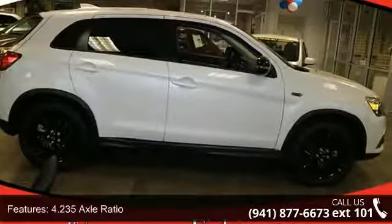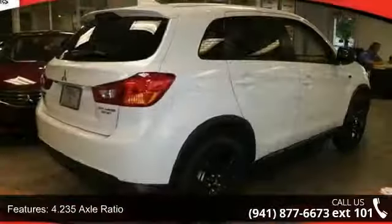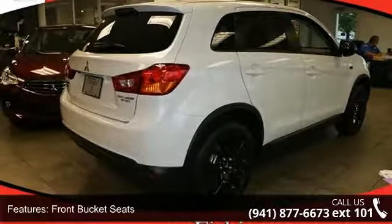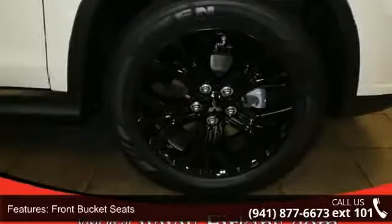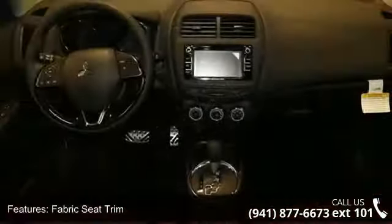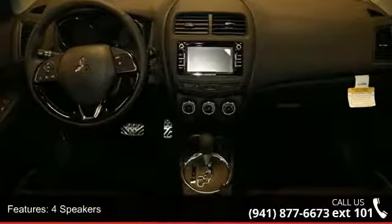This vehicle's top features include 4.235 axle ratio, front bucket seats, fabric seat trim, four speakers, four-wheel disc brakes, air conditioning, electronic stability control, leather shift knob, spoiler, and tachometer.